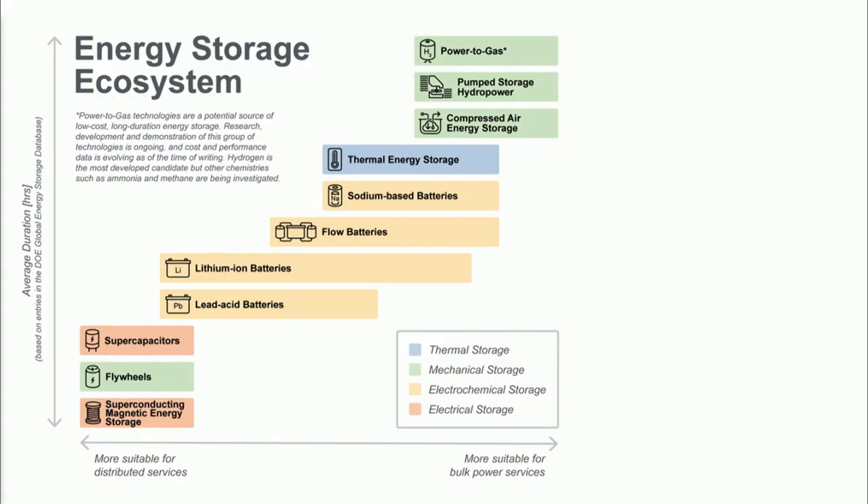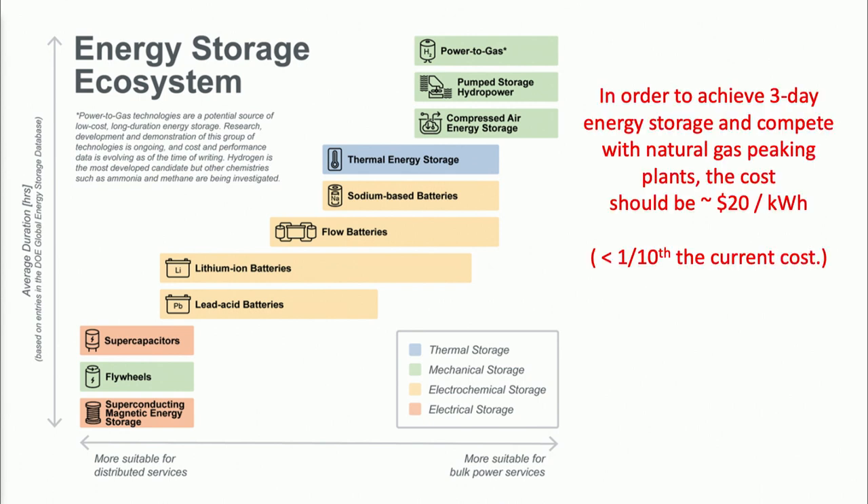If you look at the time scales of what you need, we're going to focus on the upper right-hand corner — that's power-to-gas, pumped hydro storage, and compressed air energy storage, which has been around for a long time. But so far no one has been able to make commercially viable compressed air storage.